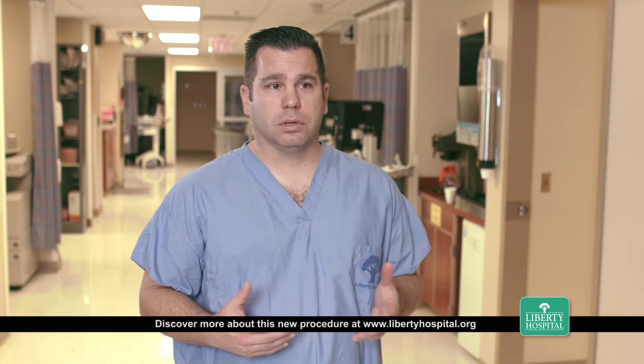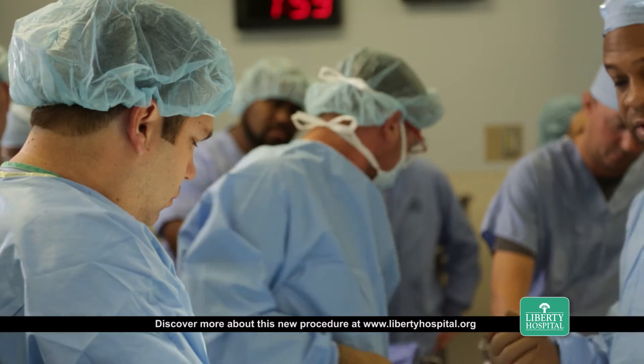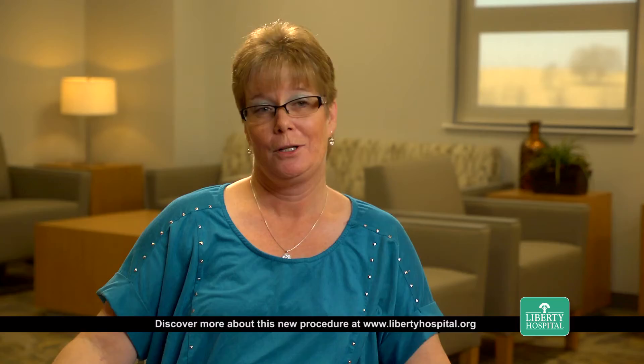Patients are going to do better. They're going to recover faster. They're going to have a much longer lifespan of their prosthesis. The staff and the doctors at Liberty Hospital were great. Yes, it was worth the wait. I am very glad I did.